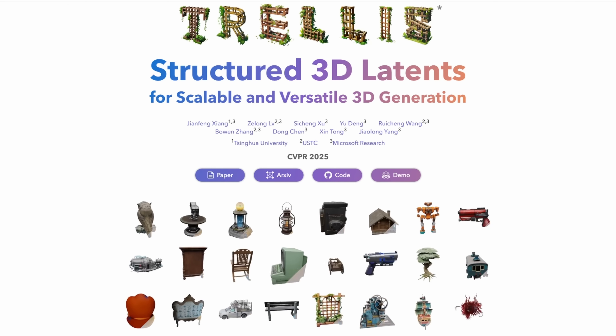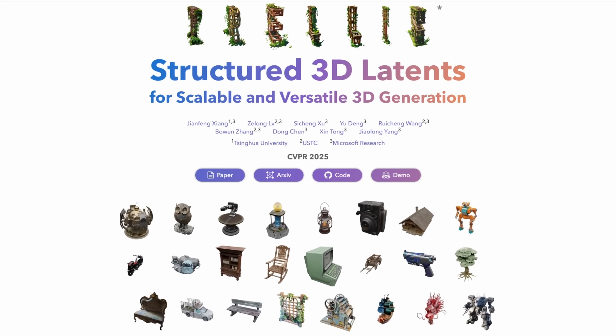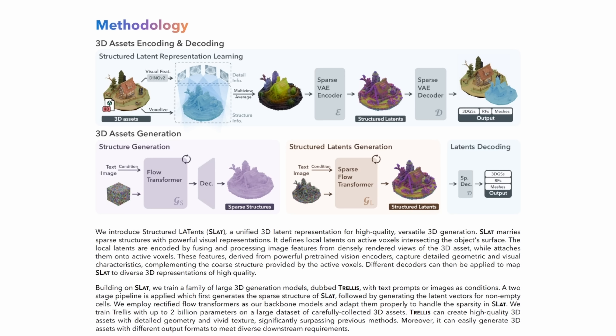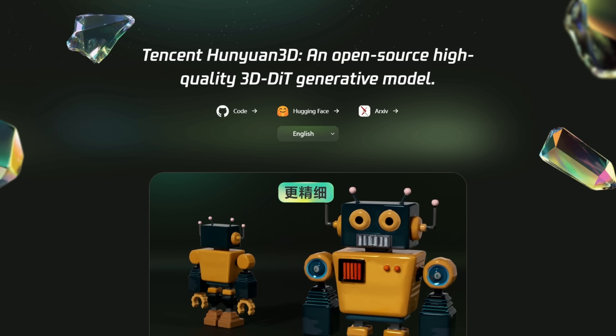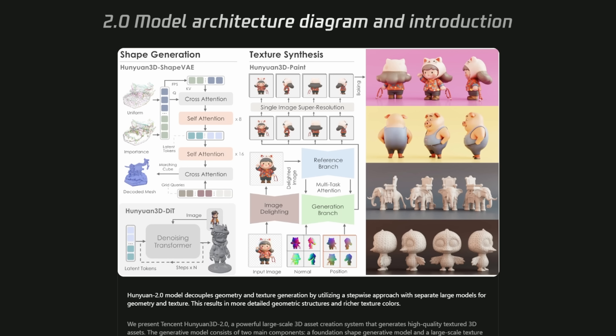The first model I'm using is Trellis, which is backed by Microsoft. Trellis uses a machine learning model trained on lots of image-3D pairs to guess what a 3D shape might look like based on a single image. The second model is Hunyuan 3D, which is backed by Tencent. This model looks at one image and builds a 3D mesh by learning patterns of how objects usually look in 3D — like how a face curves or how a dog's body is shaped.